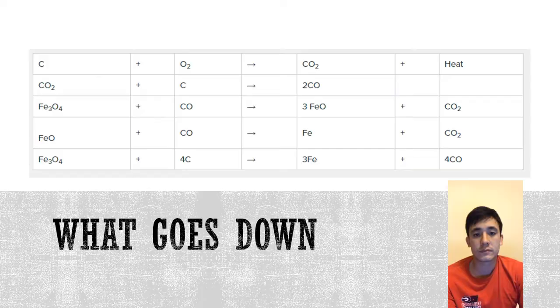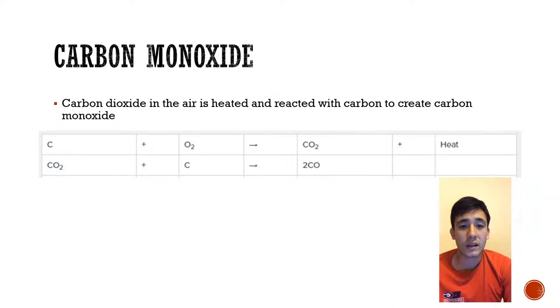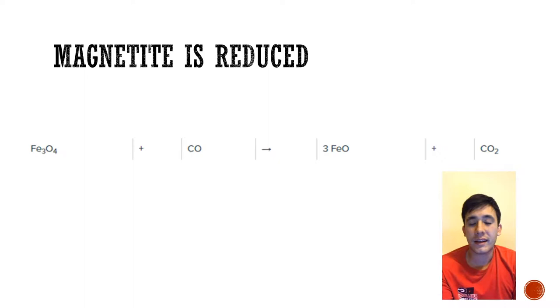Here's a quick overview of the reactions that take place in the rotary kiln. Carbon dioxide is reduced to carbon monoxide and then used to purify the iron ore. First, the carbon dioxide is heated in the presence of excess carbon from coal and creates carbon monoxide. It is then further reduced by carbon monoxide into the purified metallic iron.